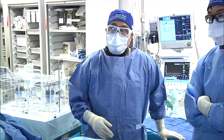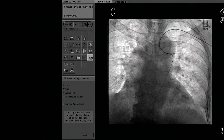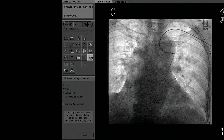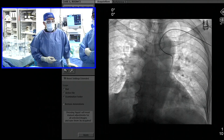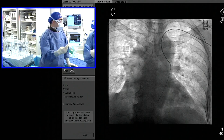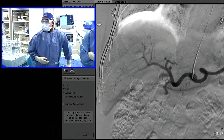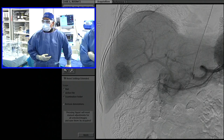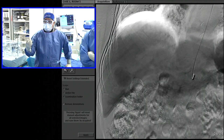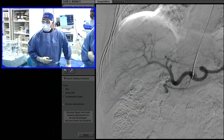Looking at the first fluoroscopy save, you can see us navigating down the thoracic aorta — it was actually quite smooth. This is the 125 centimeter Ultimate 3. There are four shapes available. We got into the origin of the celiac with pretty standard anatomy, and you can see the large HCC tumor blush in the right lobe of the liver.